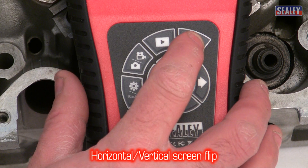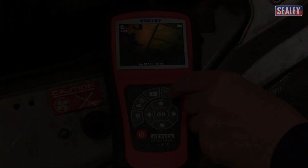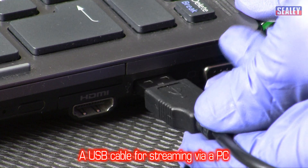However, the VS8197 has a clever flip feature which allows you to correct the image. It also includes an AV cable for remote viewing of images and a USB cable for the transfer of images.